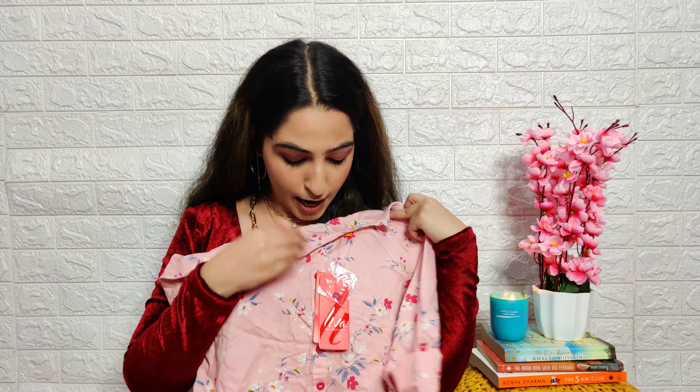I got two skirts from Reliance Trends. The first is this beautiful mustard color skirt from the brand Awasa. I got it for 500 rupees. It's a very simple mustard color skirt with white flowers all over it, a simple neckline with a small detail, and 3/4 sleeves. The bright yellow mustard color feels very festive so I bought this skirt especially for the festive season.